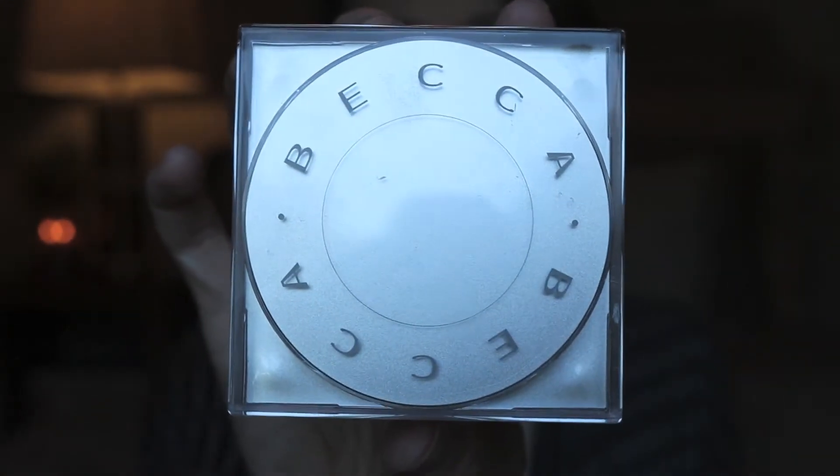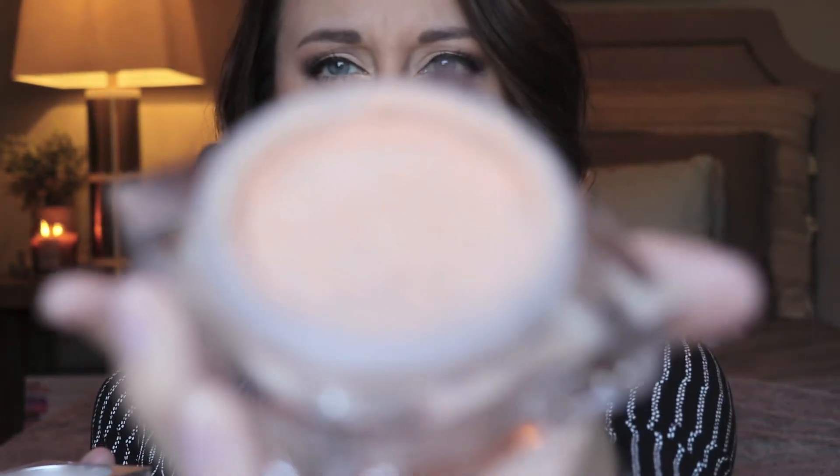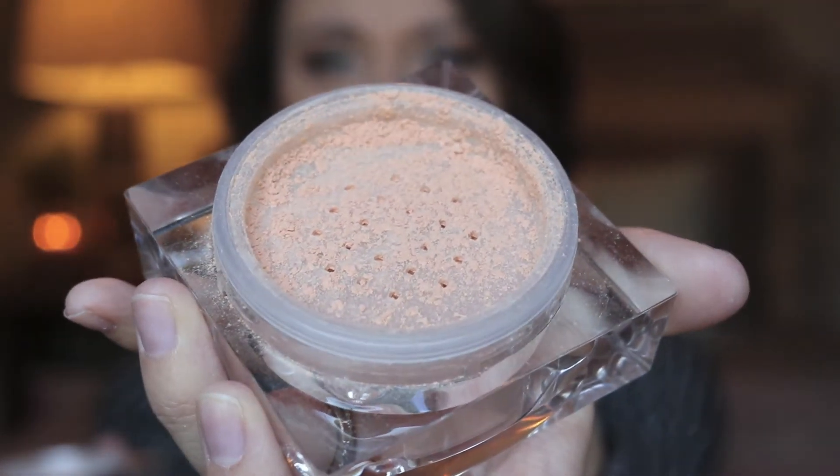Everything I have left to show you I've never purchased before, with the exception of the Beauty Blender — I did pick one up but I won't show it because I've already used it and it doesn't look pretty. The first new thing I got is the Becca Soft Light Blurring Powder in the shade Golden Hour. I'm assuming this is a setting or blurring powder. The packaging is kind of bulky but it looks really pretty. They only had two shades and this one looked great. The only setting powder I have right now is a translucent one, so I wanted to get one with a little bit of color.